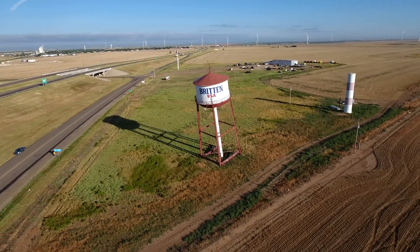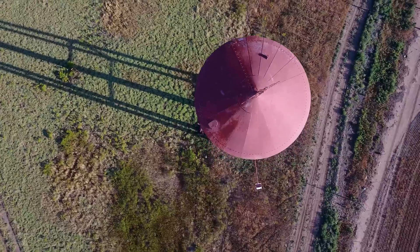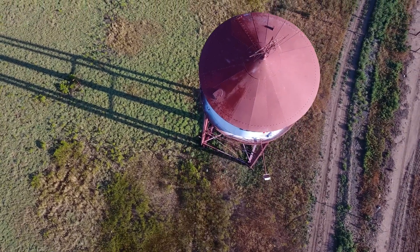His last name is Britton, and that's why it says Britton on there. This was one of those eye-grabber things that would bring people into their truck stop and restaurant, which is now gone.